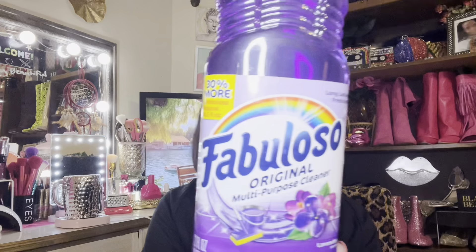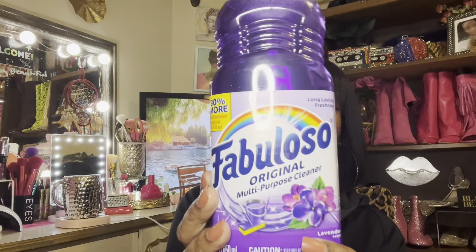I picked up more Fabuloso. Not only do I mop with it, but I have a little pot on the stove — you pour some in, add a little water, turn it on low, let it boil, and it has your whole house smelling fabuloso. I got the big bottle with 30% more, which is a better deal. The purple original scent is my favorite.